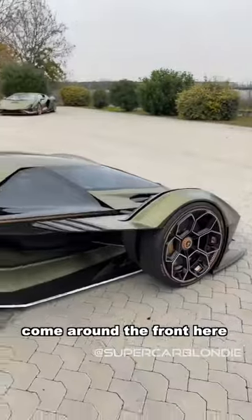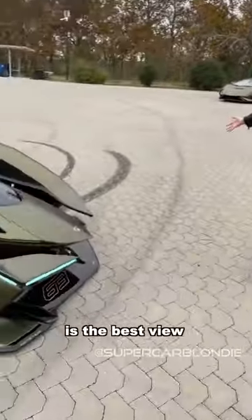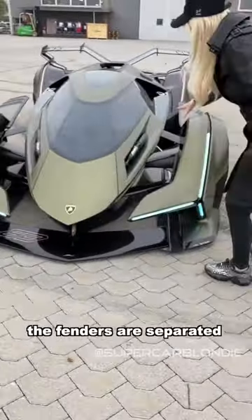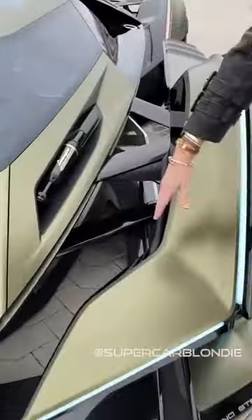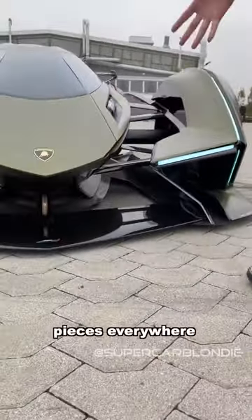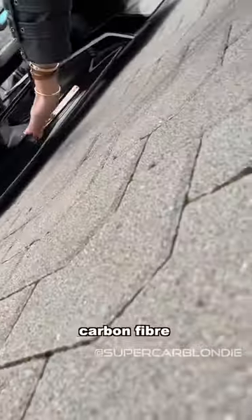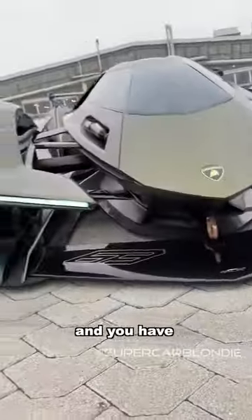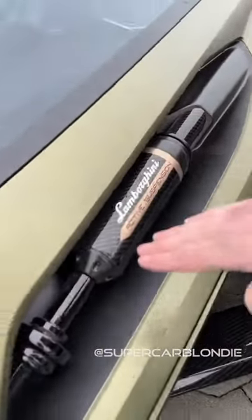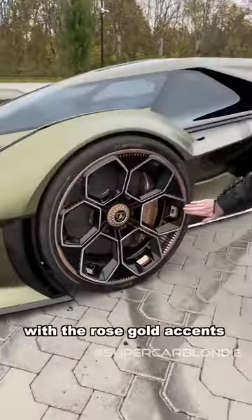Coming around the front here — this, to me, is the best view. Look how the fenders are separated from the body. There are just pieces everywhere. Look how low it is to the ground. Carbon fiber front lip, and you have special racing suspension here.